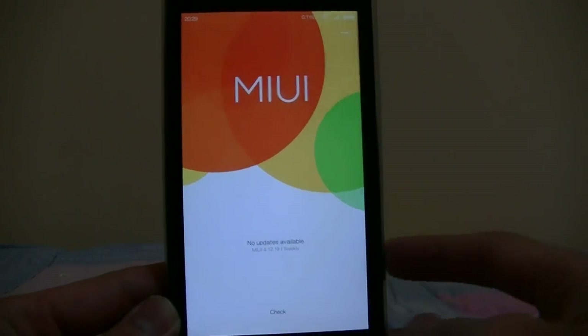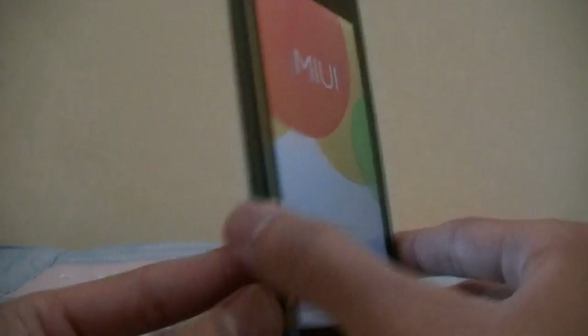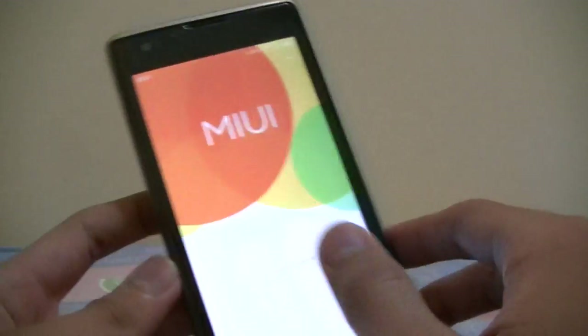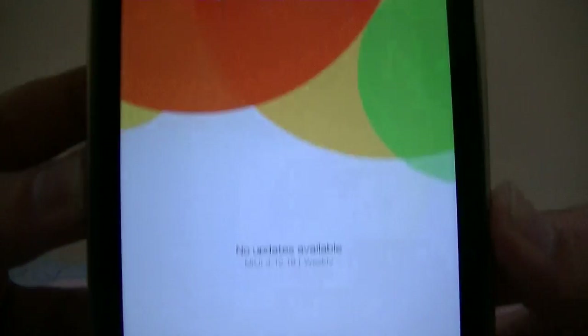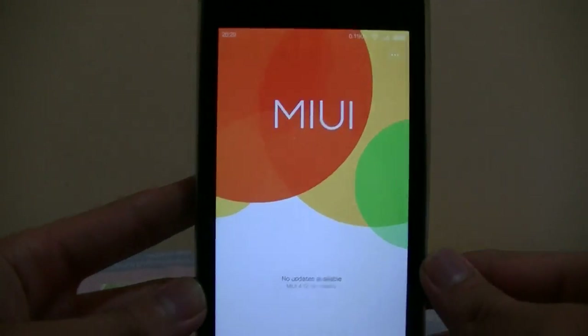Hello again folks, back again with another Redmi 1S video. But this time, look at that — MIUI 6.